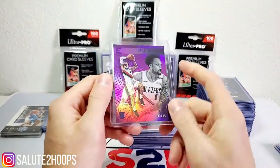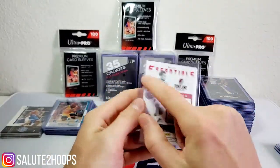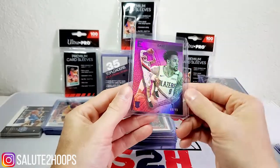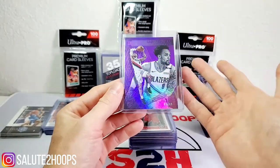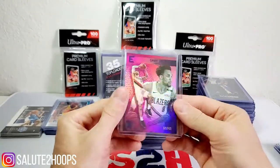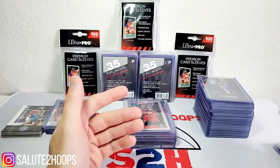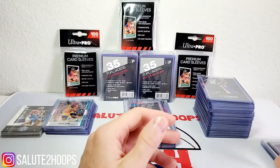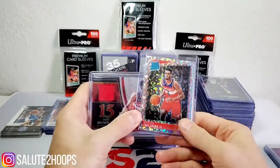Next we have a Gary Trent Jr. Essential series numbered to 49. There's a lot of people high on Gary Trent Jr. — he did decent for Portland this year, though in the playoffs there were some games where I'm like where's Gary Trent. But he's a super young player so there's plenty of time for him to grow. The Essential series isn't the highest caliber, but numbered to 49 — why not?